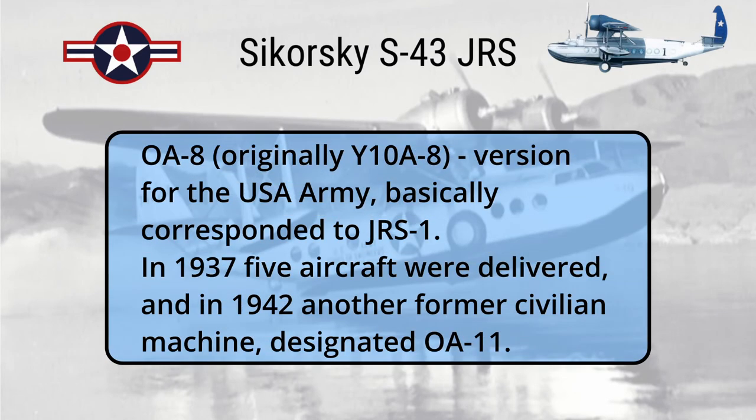OWA-8, originally designated Y-10A-8, was the version for the US Army and basically corresponded to the JRS-1. In 1937, five aircraft were delivered, and in 1942 another former civilian machine was acquired, designated OWA-11.